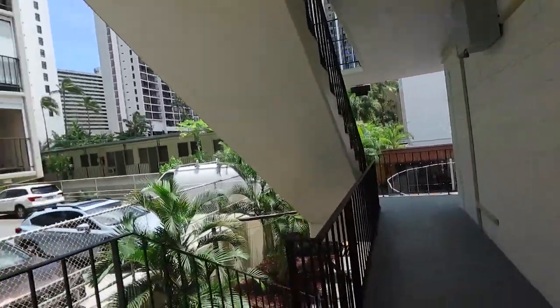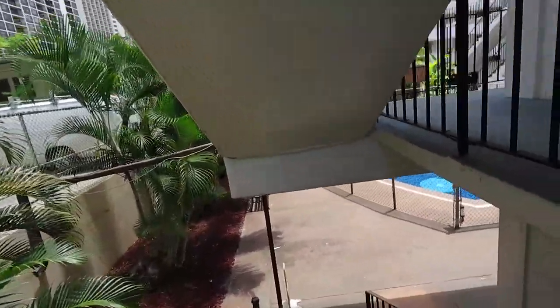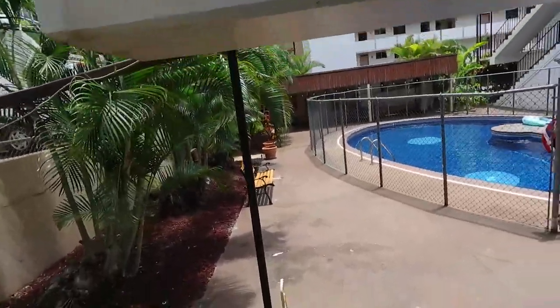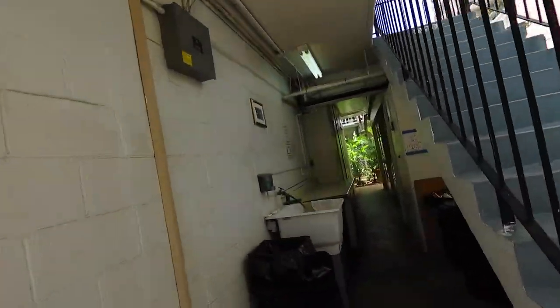One thing about this building is that the resident manager takes really good care of it, and that's always important. So down one flight of stairs from that unit, and we'll be in the laundry area.